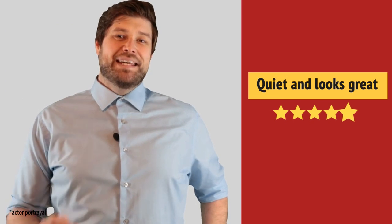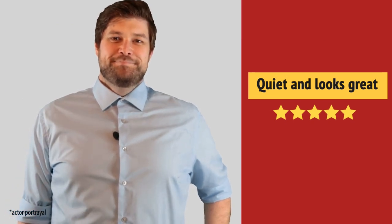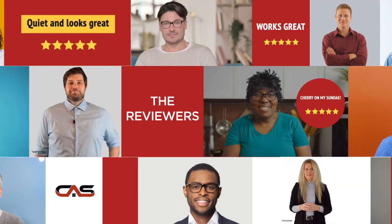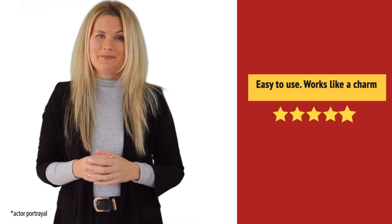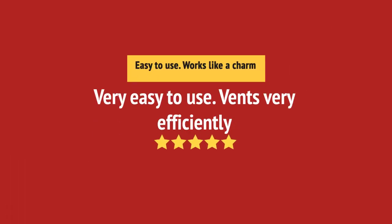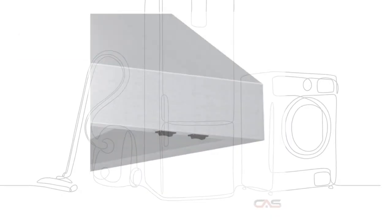Looks great, I recommend. Easy to use. And it's got some great features.